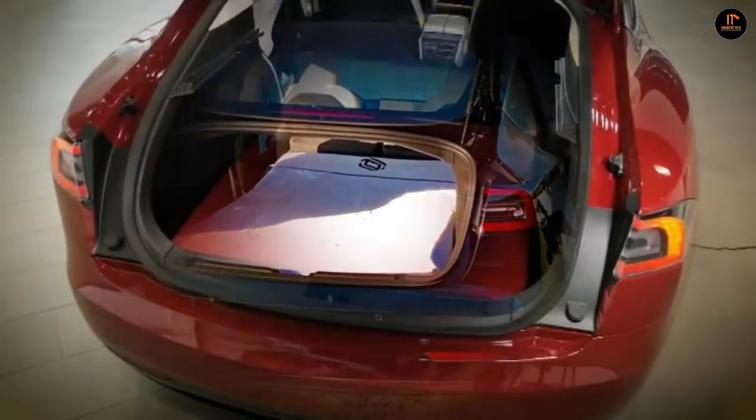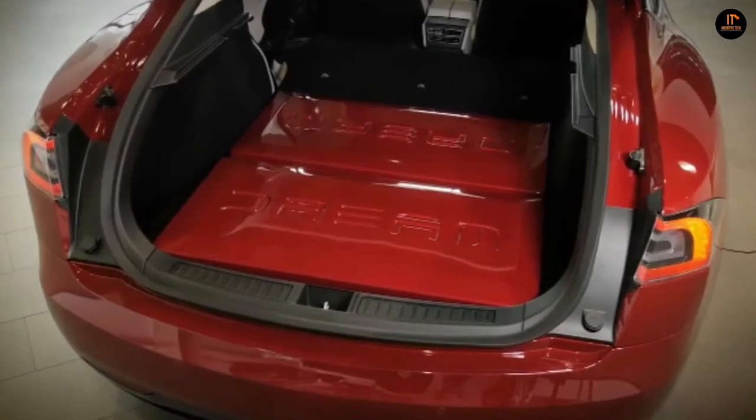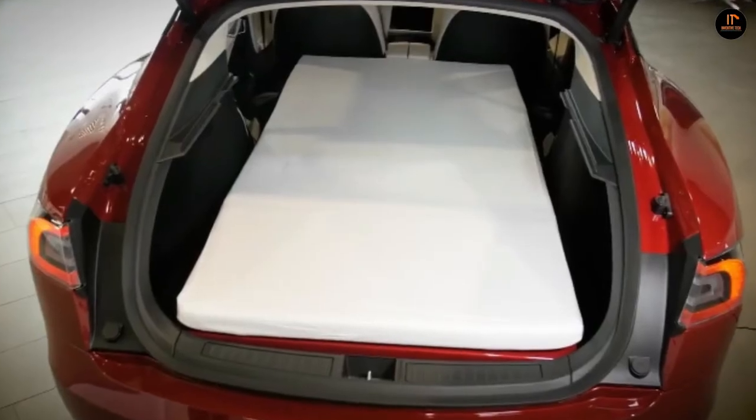The Dreamcase price varies based on the car model: it's $779 for the Tesla Model S, $709 for the Model X, and $679 for the Model 3.